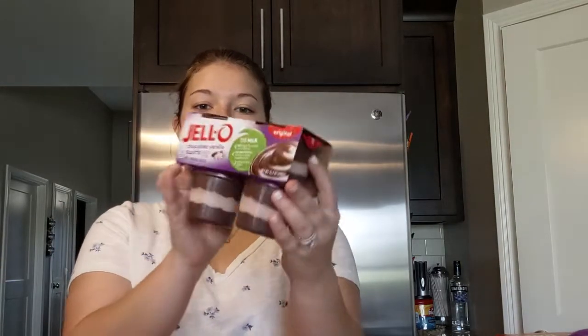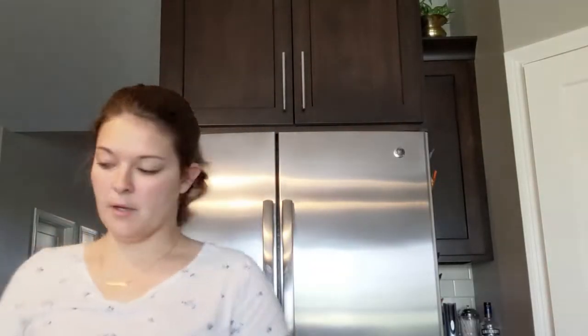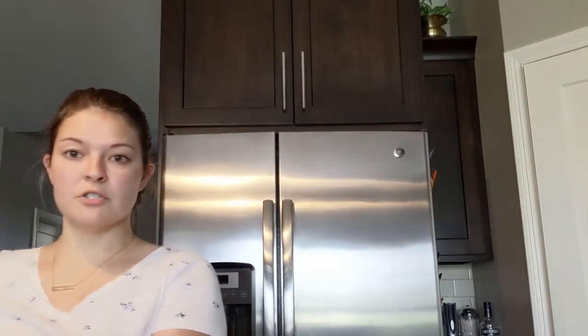I also bought some Jello pudding because I've been craving it and it sounded really good. Here's the chicken salad I was talking about — I just got a half pound because David doesn't like chicken salad, but I love it. Schnooks makes really good chicken salad — it's pretty basic and simple but it's so good.